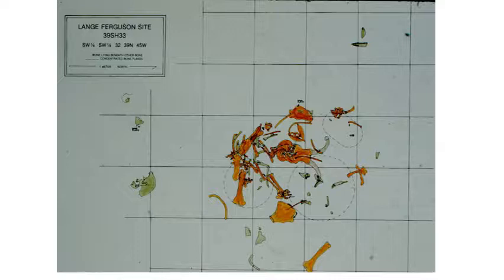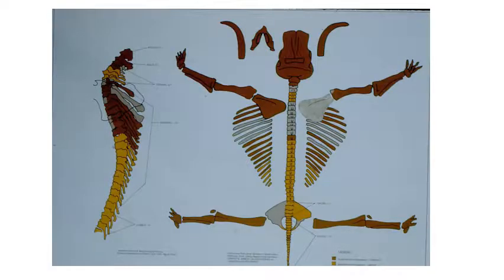An excavation map depicts the location of mammoth bones throughout the bone bed at the site. The brown bones do not show evidence of butchering, while the grayish-green bone elements demonstrate butchering activities. A diagram depicts the anatomical location of adult mammoth bones recovered — brown elements show no butchering, gray bones display butchering activities, and yellow elements were missing from the bone bed. The human hunters removed a segment of the vertebral column and split the pelvis to remove as a single meat unit. Butchering an adult mammoth with a live weight of 16,000 to 18,000 pounds would have required massive effort, and the kill would have potentially produced some 5,000 pounds of meat.